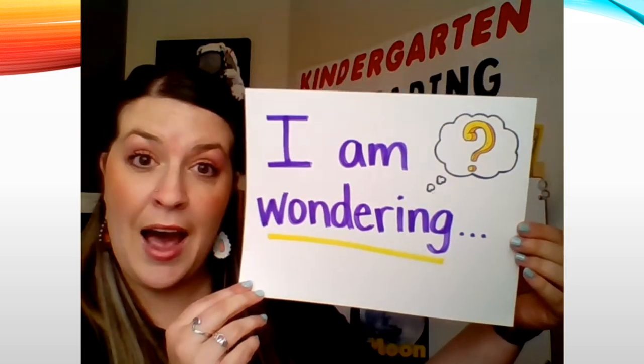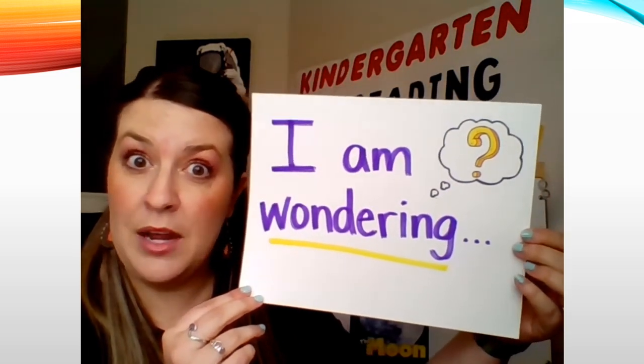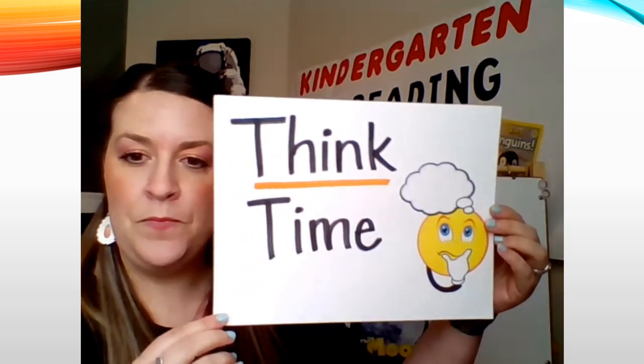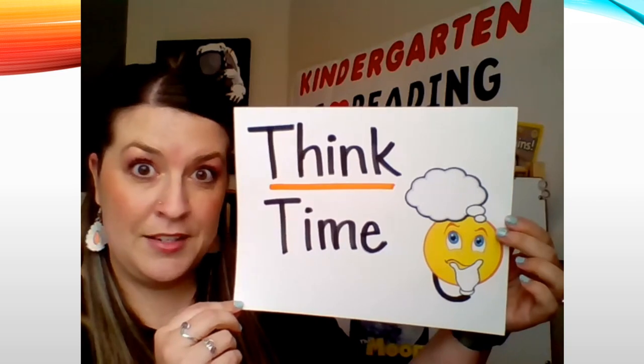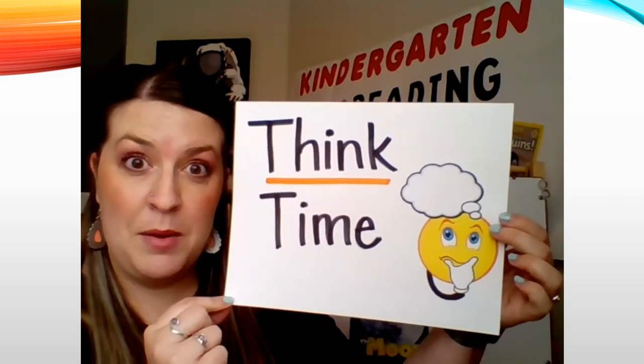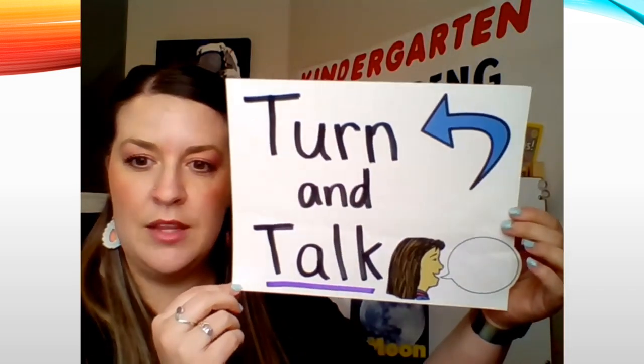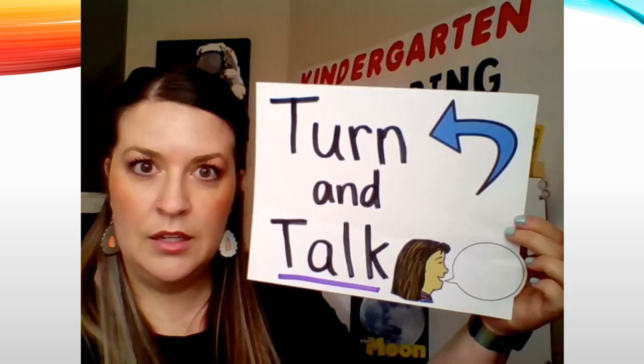Before we get started, you're going to see me hold up a few signs. You might see me hold up this sign that says "I am wondering," and when I show you that, you're going to be thinking about what you're wondering. You might see me hold up this sign that says "think time" — I'm going to ask you to stop and think. And then I'm going to have you do some thinking right out loud in your home. The last one you might see says "turn and talk."